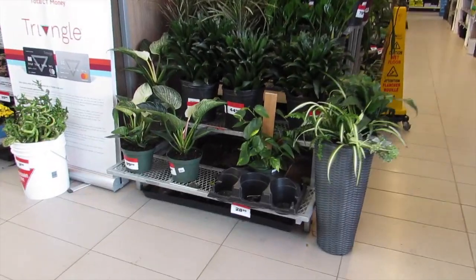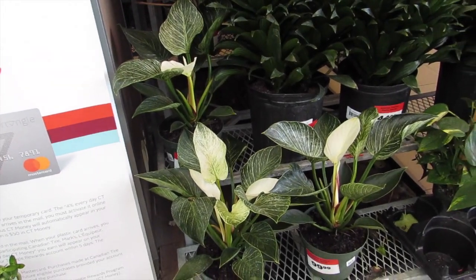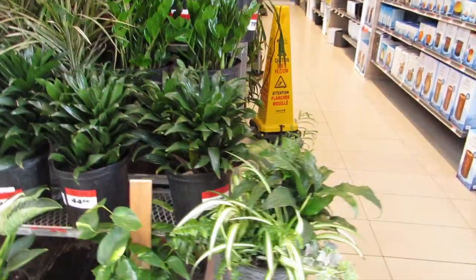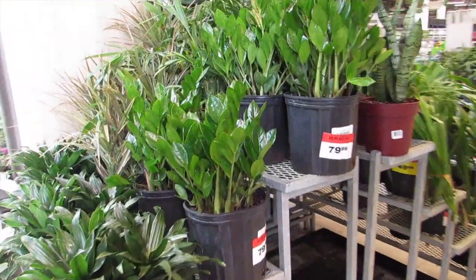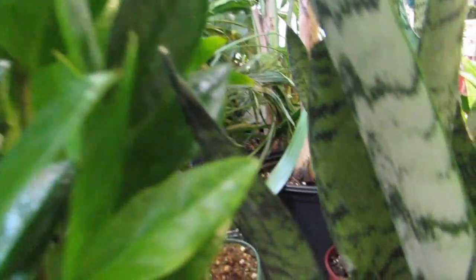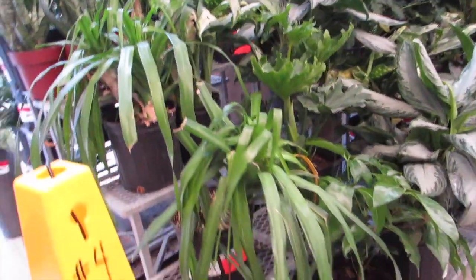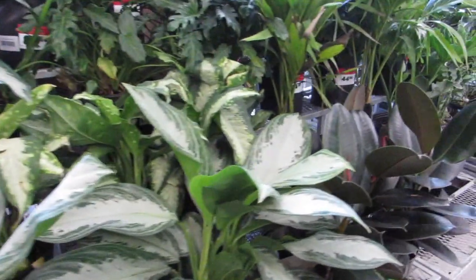This looks good already! Oh, look at these Birkins with like an extreme iridescent leaf — they're $100, but they're pretty big. Some dracaena and ZZ plants. This is cute too — kudos Canadian Tire! $79.99 for those ZZs. Oh no, the snake plant baby is askew — there, he's better now.